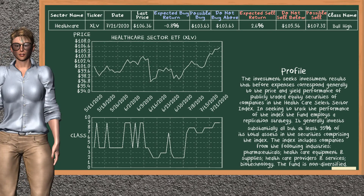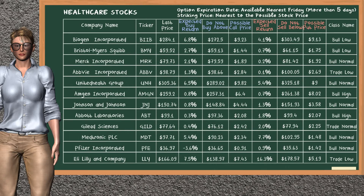Healthcare Sector ETF belongs to the bull high class. Today, our analysis does not list it as a suggestion to buy or sell. Our analysis does not list the top opportunity to sell.